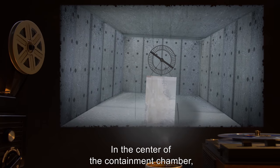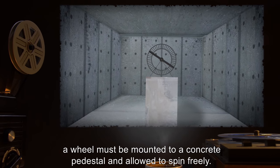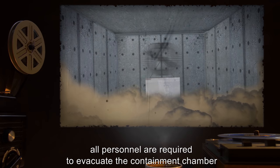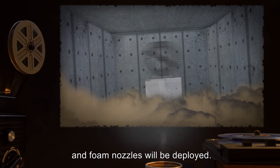Personnel entering the test chamber for any reason must wear ballistic armor and must not bring any loose item inside the chamber. All required equipment must be rigidly mounted to the armor. In the center of the containment chamber, a wheel must be mounted to a concrete pedestal and allowed to spin freely. Should the wheel be measured to spin at less than 4,000 RPM at any time, all personnel are required to evacuate the containment chamber, and foam nozzles will be deployed.